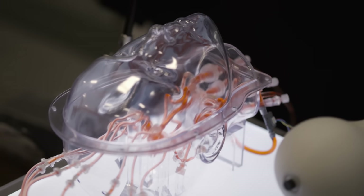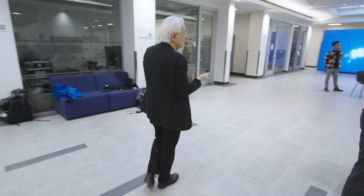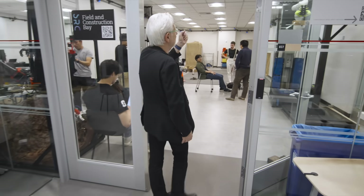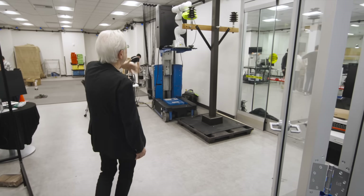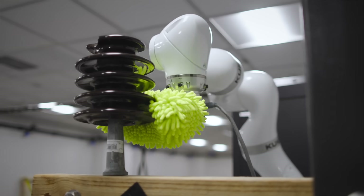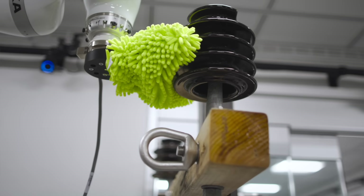Now we are going to the next room. We have another challenging environment, which is the field environment. One of the first projects that we see is how we service the electrical grid without having to actually be there. This is very dangerous for a human to be on the electrical grid with high voltage. We are going to see a robot performing the cleaning.